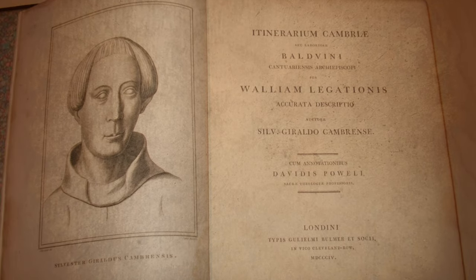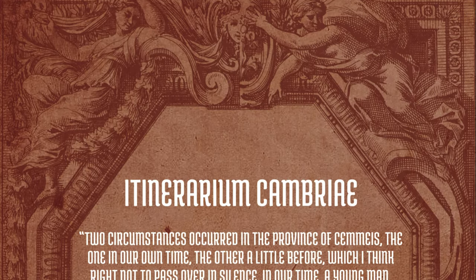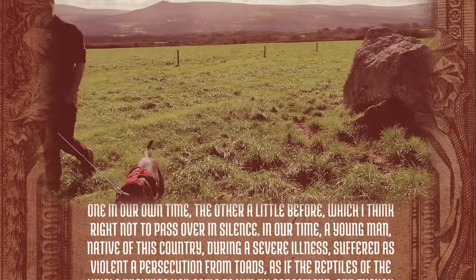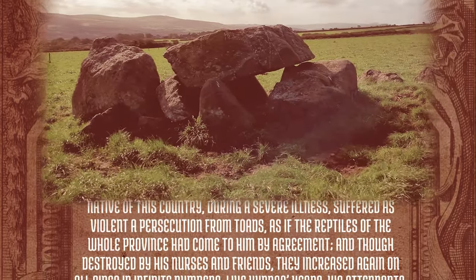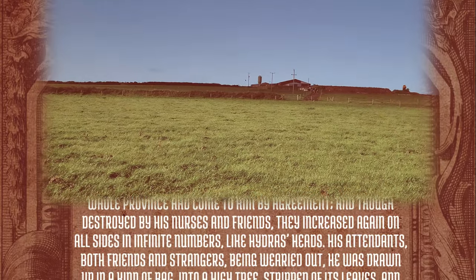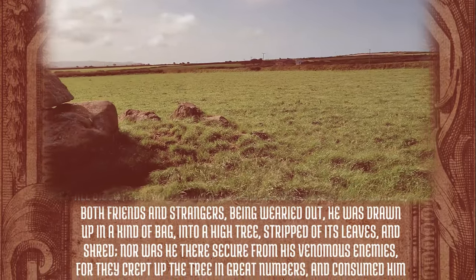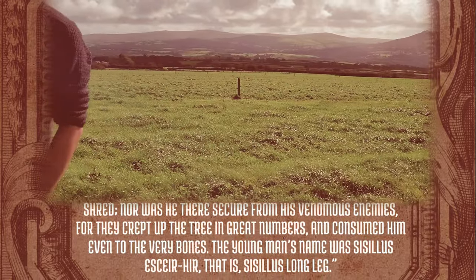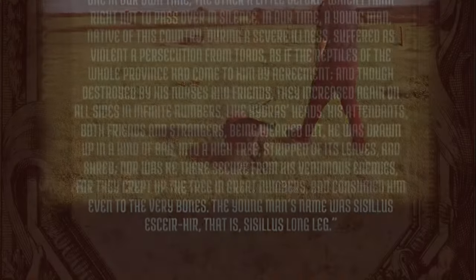His Itinerarium Cambriae, the Itinerary through Wales, was written around 1188 and included the following paragraph: 'Two circumstances occurred in the province of Kumais — the one in our time, the other a little before — which I think right not to pass over in silence. In our time, a young man, native of this country, during a severe illness, suffered as violent a persecution from toads as if the reptiles of the whole province had come to him by agreement. And though destroyed by his nurses and friends, they increased again on all sides in infinite numbers, like Hydra's heads, his attendants both friends and strangers being wearied out. He was drawn up in a kind of bag into a high tree, stripped of its leaves and shred. But nor was he there secure from his venomous enemies, for they crept up the tree in great numbers and consumed him even to the very bones.' The young man's name was Cicillus Escahir — that is, Cicillus Longleg.